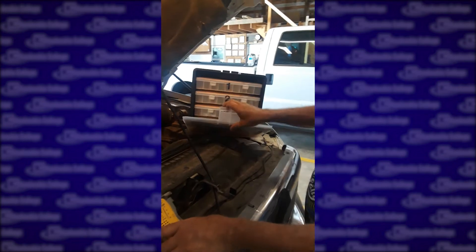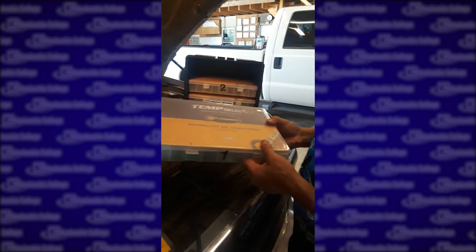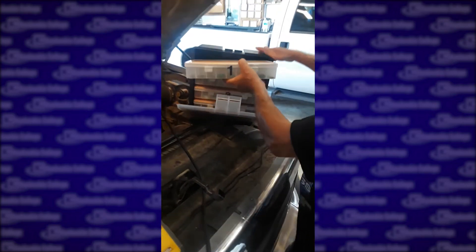In air conditioning class we also got a brand new valves and o-rings kit and stuff. This is going to be wonderful to make the shop go a lot smoother.